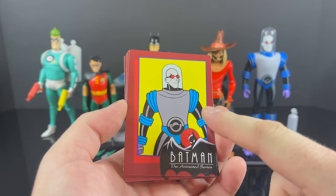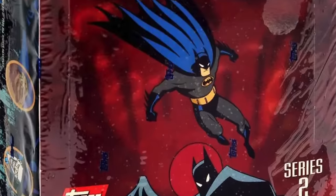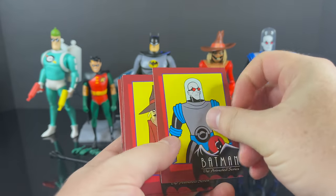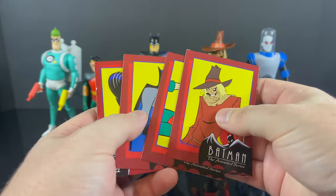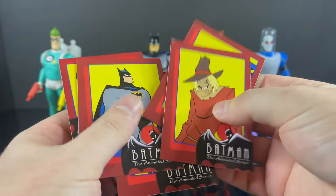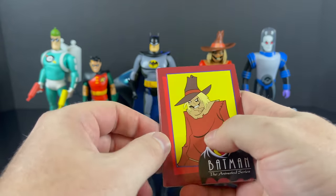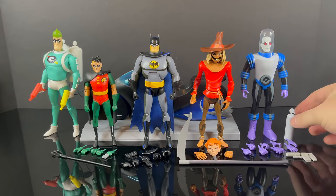I never got into the DC Direct line, so I'm very happy we're getting these back — especially with these really cool trading cards, which remind me of my Topps Batman: The Animated Series trading cards and the card that came with the Killer Croc issue of Batman Adventures number seven. All the artwork works so well to bring back the nostalgia. There's even one for the Bat Cycle — Scarecrow, Robin, Batman, Mr. Freeze — you can collect them all and read the bios on the backs.